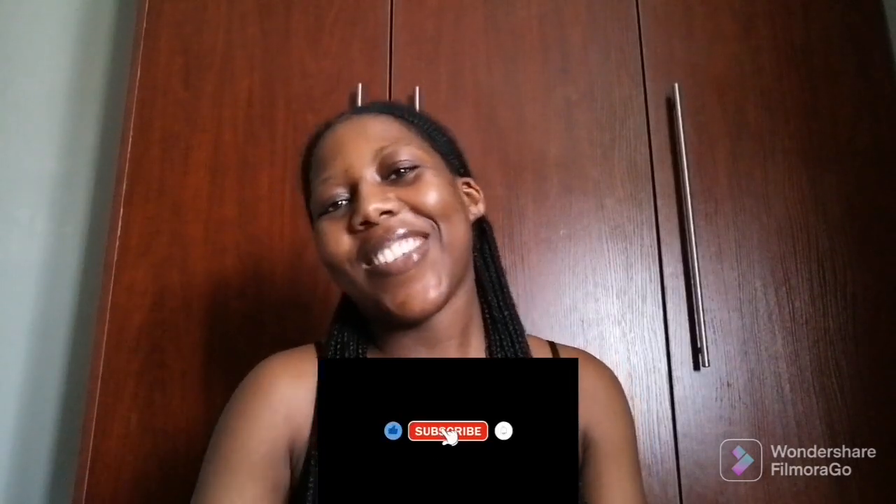If you are a returning subscriber, thank you so much for coming back. And if you're a new subscriber, hello! I welcome you and I hope that you'll subscribe, share, comment, and like all my videos. So yeah, let's get into the video now.